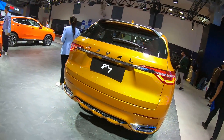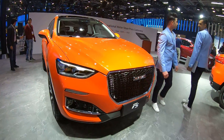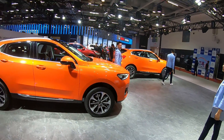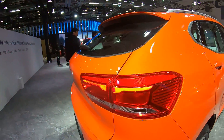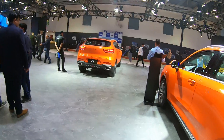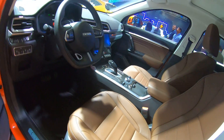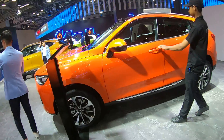Now let me show you the Haval F5 — it's a smaller version of the F7. It looks very funky and has that Lexus-ish design language. They're all show cars and all left-hand drives. The interior has brown and black trim, and it gets a 1.5-liter petrol engine.